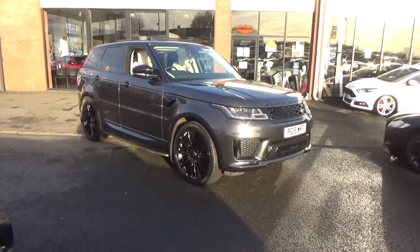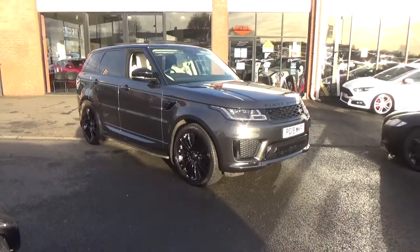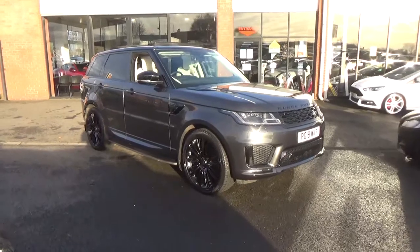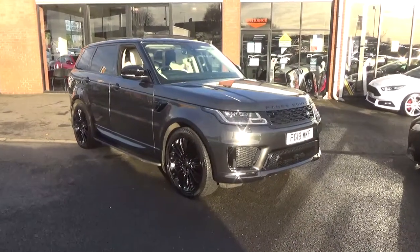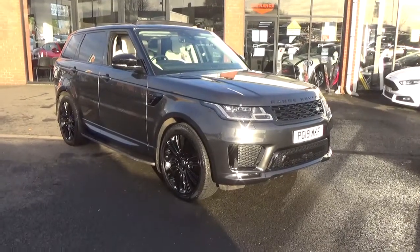Hello, welcome to Alfa Motors here in Wigan. My name's Dom and today I am proud to present this stunning 2019 19 Reg Range Rover Sport HSE Dynamic.